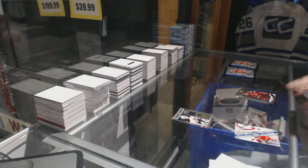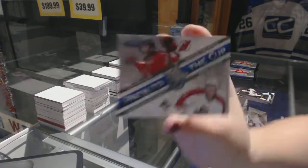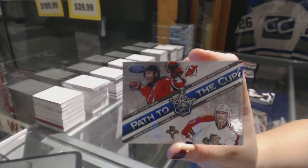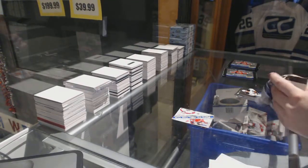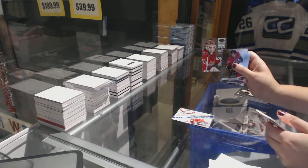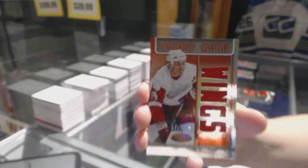We've got a path to the cup dual number to $1.99 of Ilya Kovalchuk and Dmitry Kulikov. Masked Marvels of Brayden Hopi number to $9.99. Fabric of the game jersey of Brendan Shanahan number to $1.50.